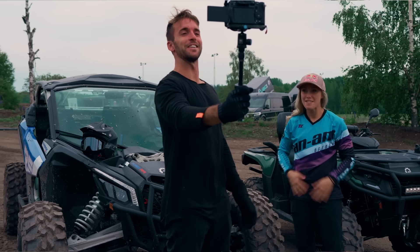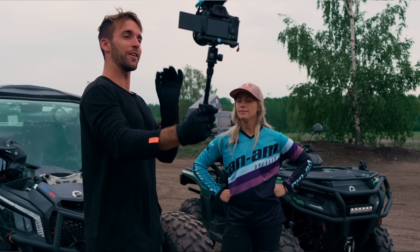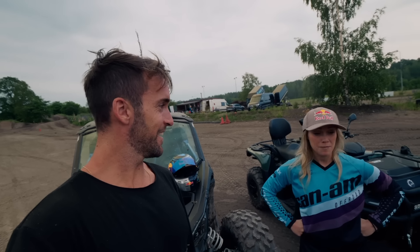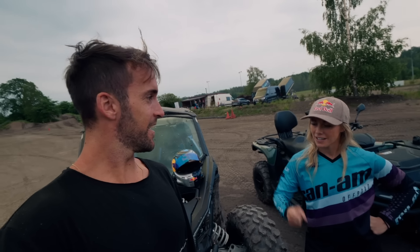Welcome to Karstad in Sweden. We're here with Michaela, who is an incredible, talented racing driver. On today's schedule we're going to test how much power we have in the Outlander Pro and how much fun we can have with it. I think Michaela is the best person to do it with. I'm excited — it's going to be a lot of fun to try it out and see the speed and acceleration. So let's get going.